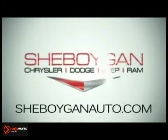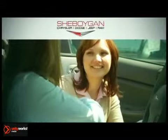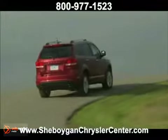At Sheboygan Chrysler Dodge Jeep Ram, we treat you as friends and family in a stress-free environment. Here's the vehicle for you — the 2012 Dodge Journey. The all-new 3.6-liter Pentax.